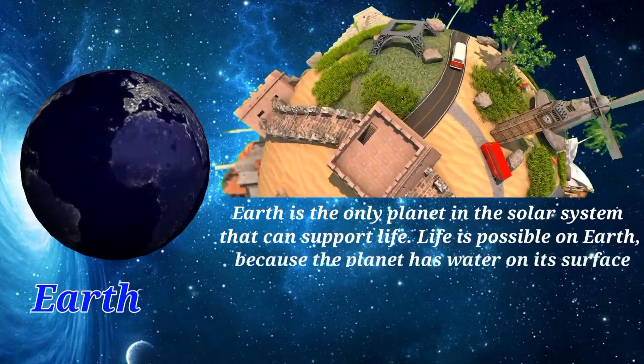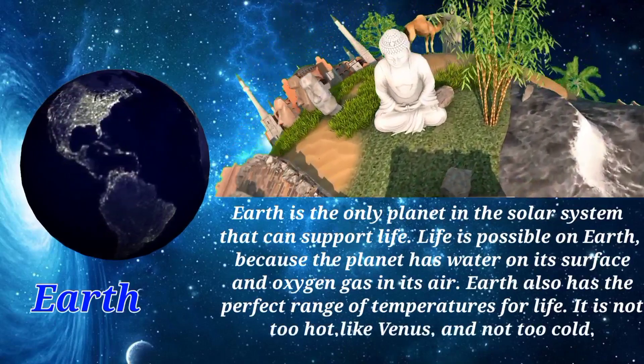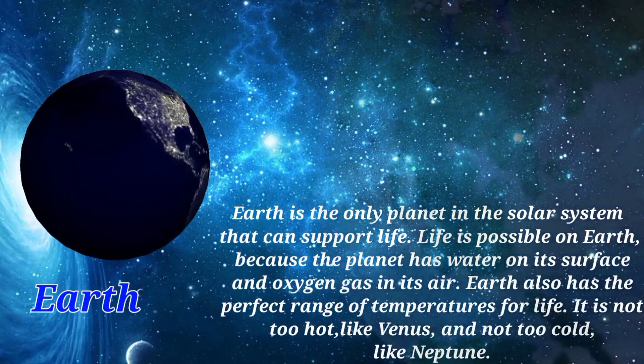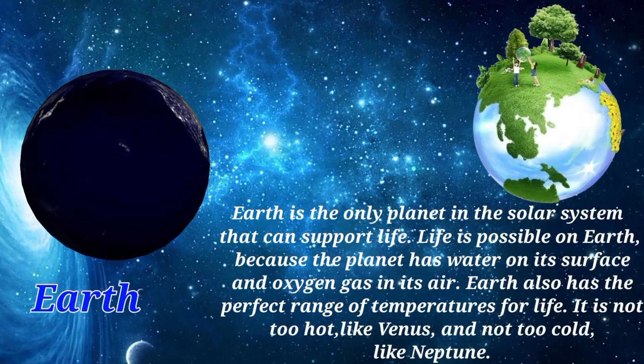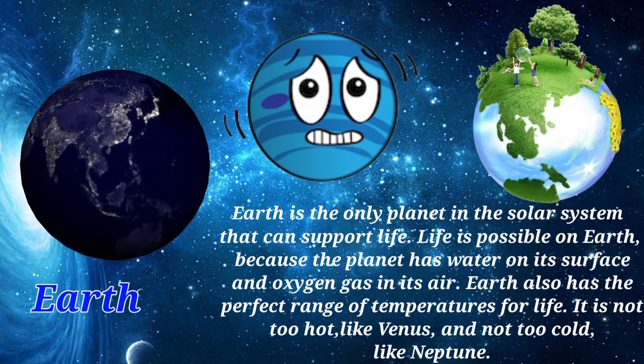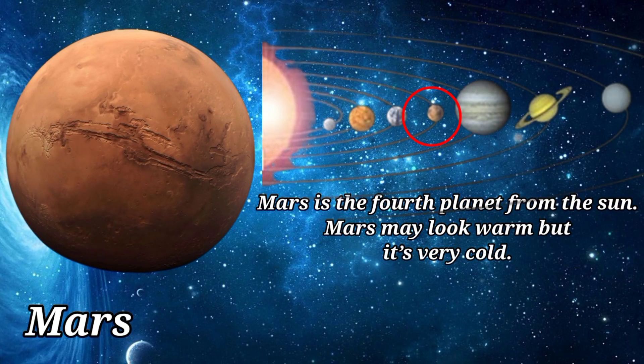Earth is the only planet in the solar system that can support life. Life is possible on Earth because the planet has water on its surface and oxygen gas in its air. Earth also has the perfect range of temperatures for life — it is not too hot like Venus and not too cold like Neptune.